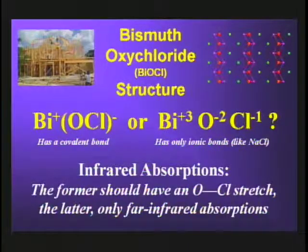The formula suggests two possible structures: one has bismuth in the plus-one oxidation state with a covalent bond between oxygen and chlorine, and the other is a completely ionic structure with cations of bismuth plus-three and anions of oxide and chloride. These would have very different infrared absorption properties, in that the former would have an O-Cl stretch, while the latter would have only far infrared absorptions.